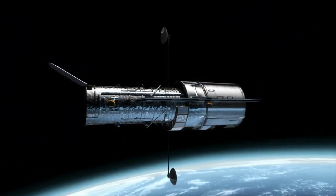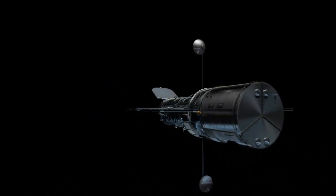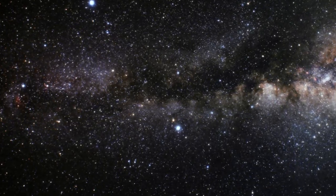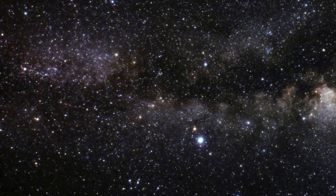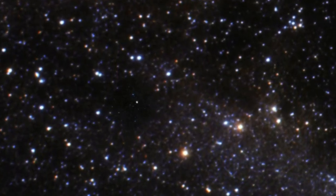Using the Advanced Camera for Surveys, or ACS, the Hubble Space Telescope has recently observed a fascinating large, gaseous planet around the star HD 189733. Careful analysis of these very high-precision observations by a team led by Frederic Pont from the Geneva University Observatory showed